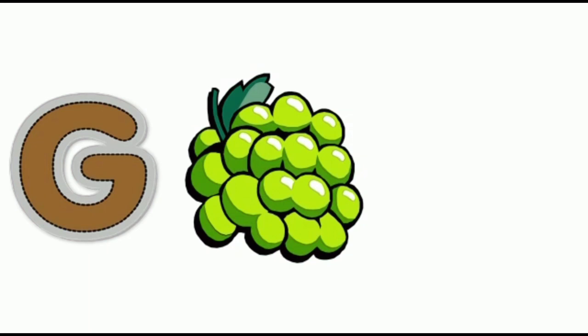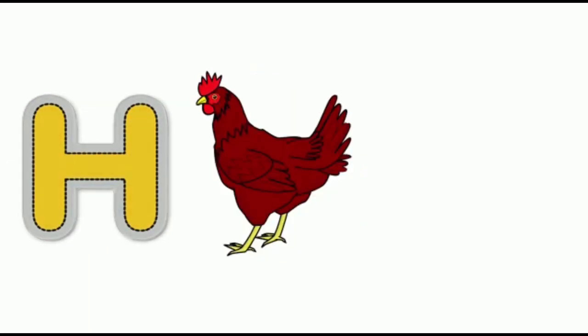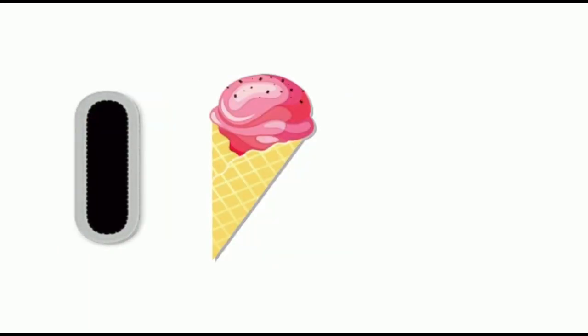D for grapes, grapes. H for hen, hen. A for ice cream, ice cream.